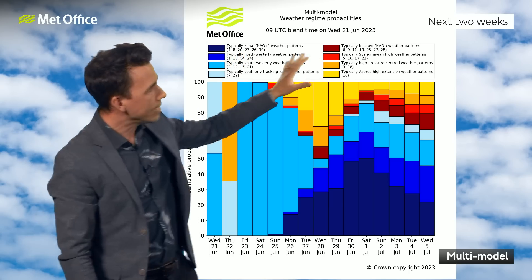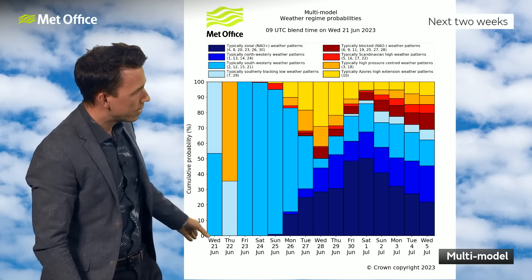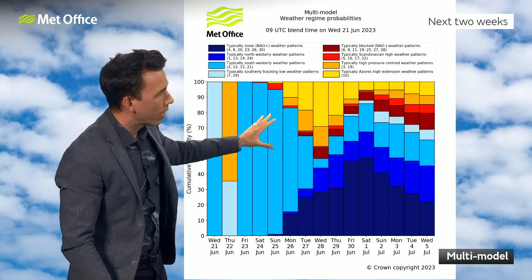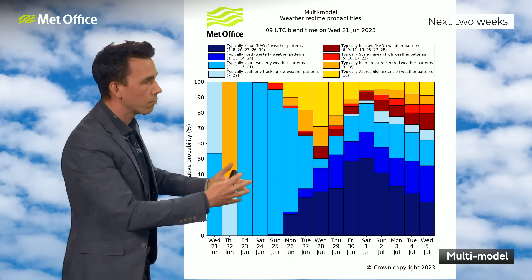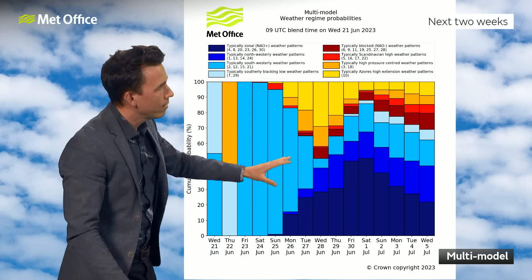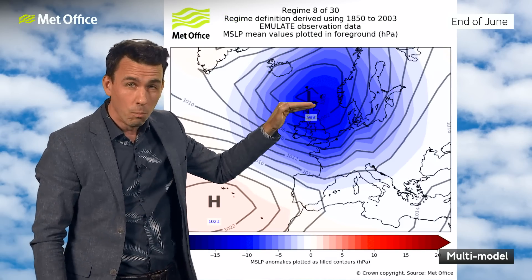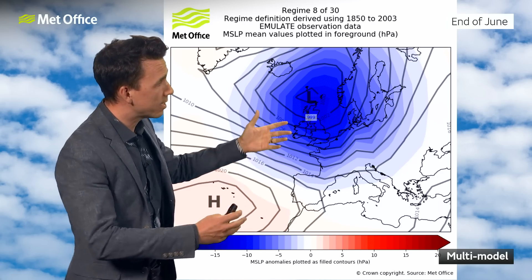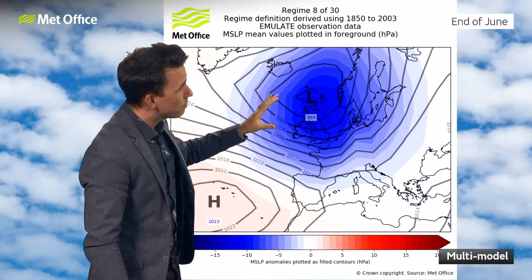This is well illustrated by a probability bar plot. It shows eight different weather patterns coloured in different colours, with probability on the y-axis for each day going out to the next two weeks. Over the weekend we're seeing the light blue colour — that's low pressure to the northwest of the UK with a south-westerly airflow. But then darker blues take over through the middle to latter half of next week, indicating a weather pattern with low pressure more over the north of the UK and a westerly airflow. That would mean spells of unsettled weather, quite breezy at times, and spells of rain from the middle to the latter half of next week.